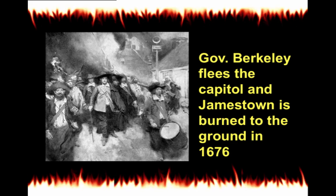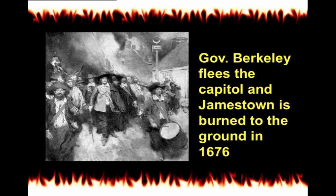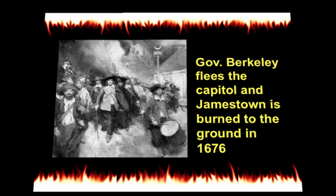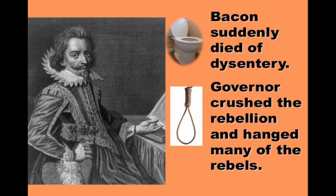If you're thinking this would be some epic success story, it all fell apart rather suddenly when Bacon died of dysentery — an inflammatory disorder of the intestine causing severe diarrhea. Once he died, the rebellion scattered. Governor Berkeley returned, crushed the remaining rebels, and hanged around 20 of them to make a statement. And so Bacon's Rebellion fell apart.